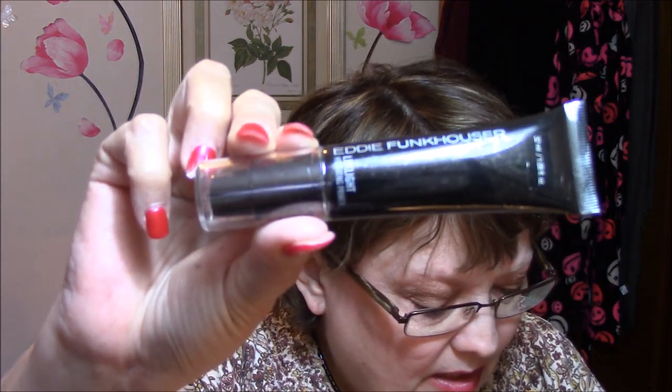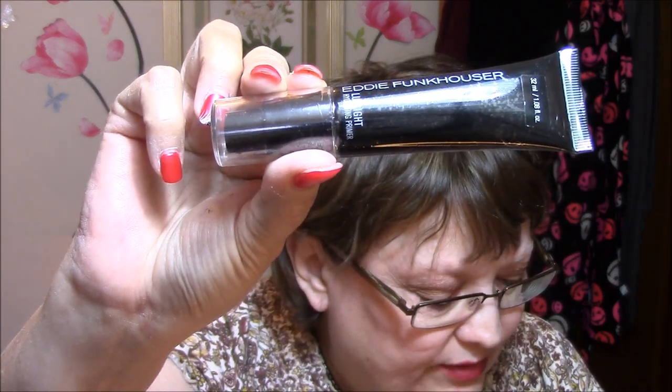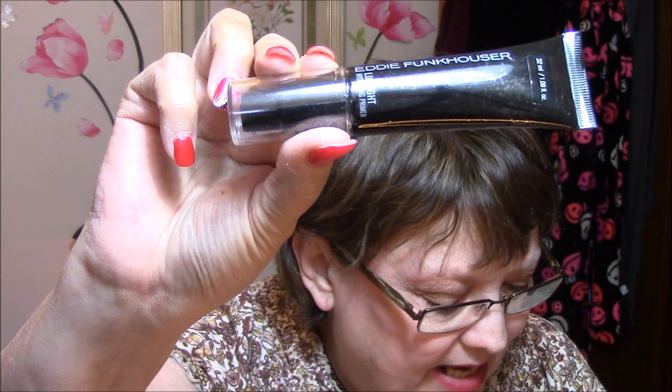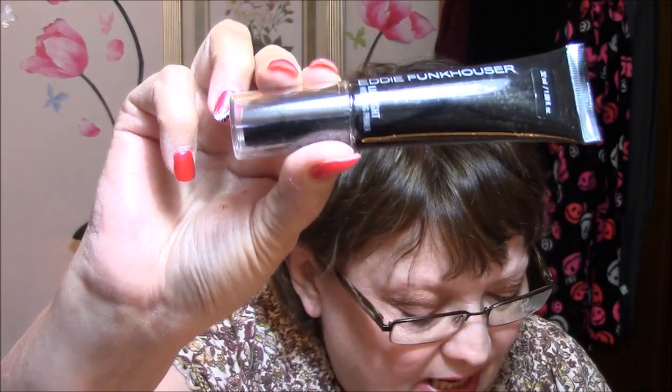This is Eddie Funkhauer Luxe Light Hydrating Primer. The Luxe Light Hydrating Primer is a luminous hydrating primer that leaves skin with a dewy radiance. Light-diffusing properties work to even out skin tone and vitality. This retails for $14.99 and my price is $7.69. I think I will probably try this one out.